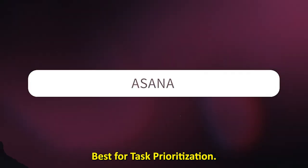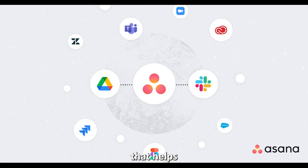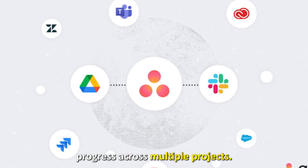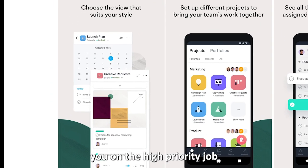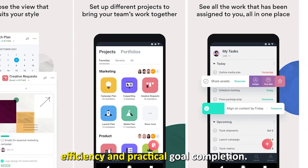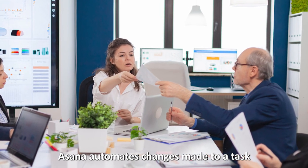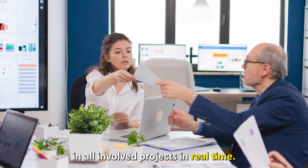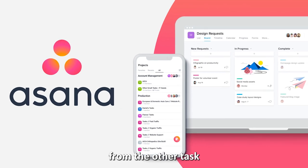Let's get started with Asana, best for task prioritization. Asana is an all-in-one project management app that helps you keep track of your tasks and progress across multiple projects. This app updates you on high priority jobs to ensure efficiency and practical goal completion. Asana automates changes made to a task to reflect in all involved projects in real time.